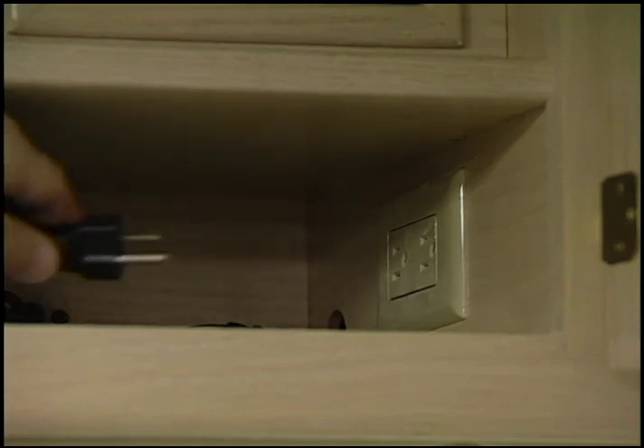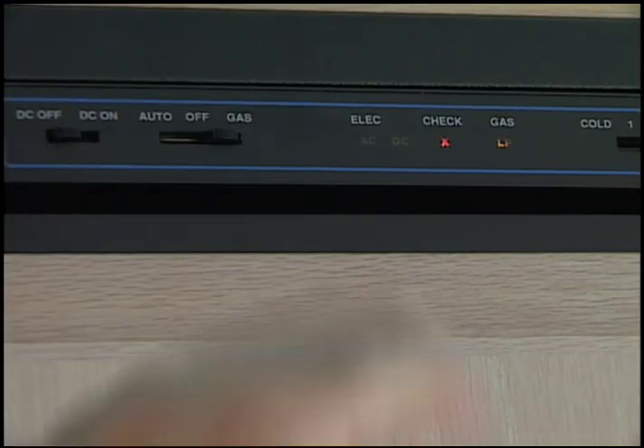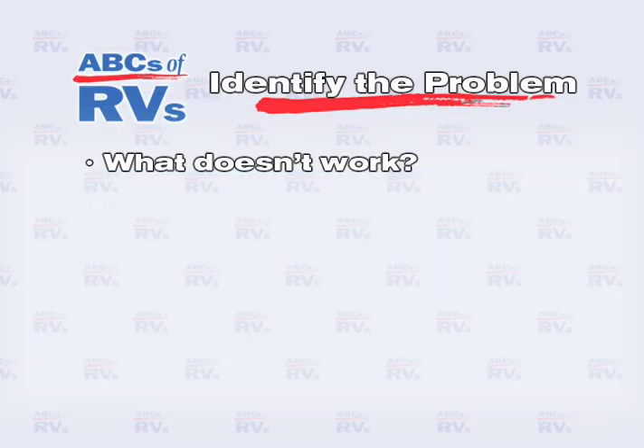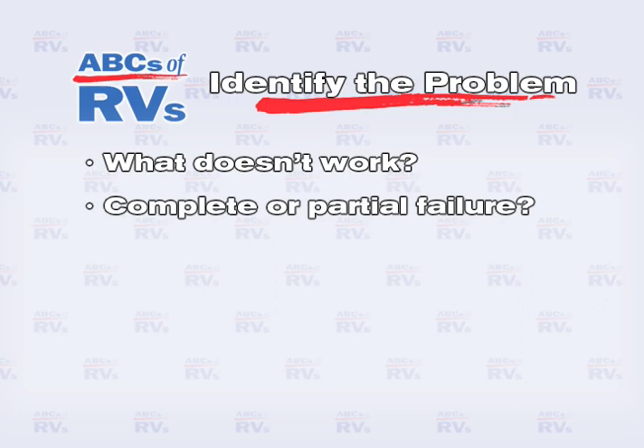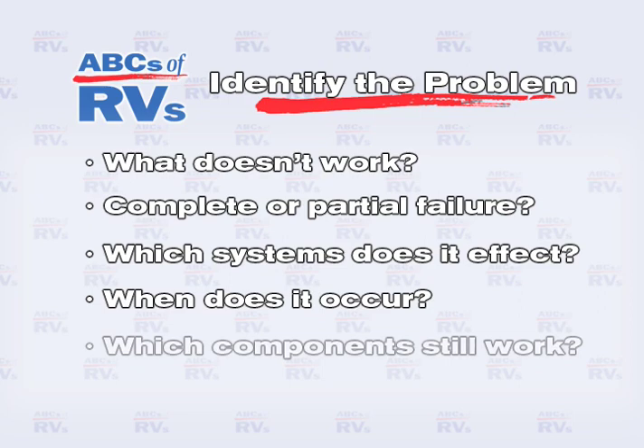Once you can duplicate the problem, follow these test procedures. Operate the problem circuit in all modes. What doesn't work properly? Is it a complete or partial failure? Which system does it affect? When does it occur? Determine which components in the circuit, if any, still work. This may eliminate the fuse, switch, or wiring.